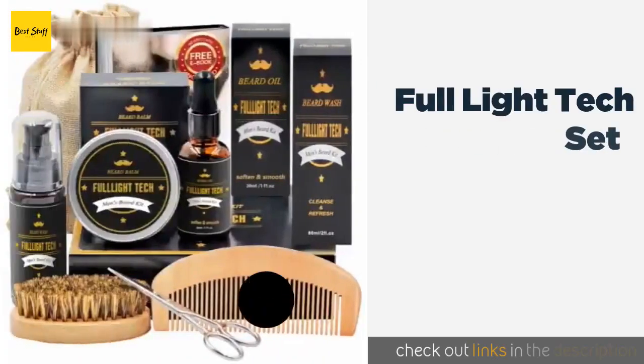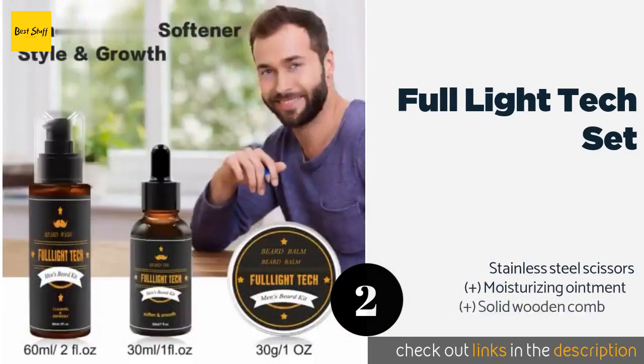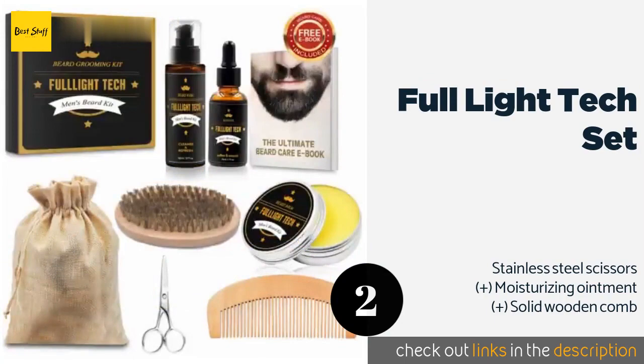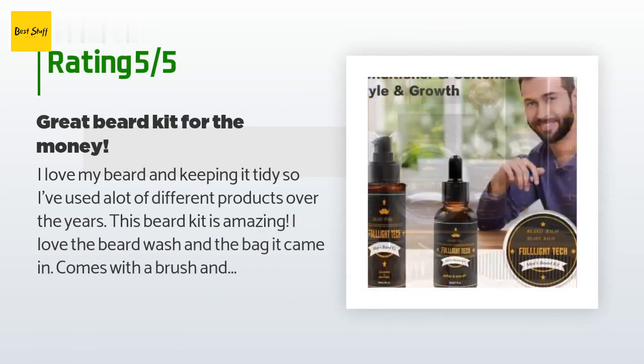The number two is Full Light Tech Set. The Full Light Tech Set includes more than just a comb and a brush — it also has shampoo, which is not found in all sets, to wash your facial hair twice a week to keep it shiny and healthy. The handy shaping tool makes it easy to style your beard to perfection. The price is around $19. This product has an average of 4.6 stars from more than 3,563 customer reviews.